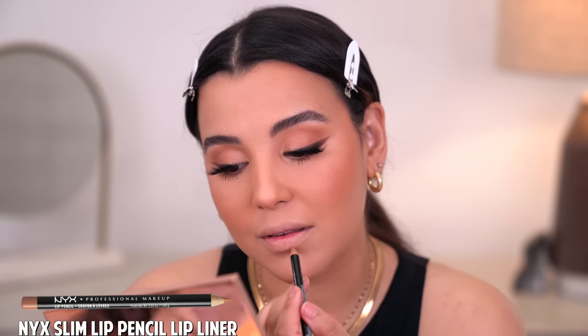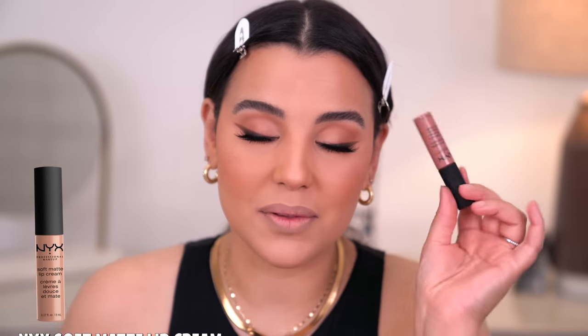This lip liner is in the shade Nude Beige by NYX, and I'm just going to use this to line my lips. Then I'm going to follow up with probably one of my favorite NYX Soft Matte Lip Creams in the shade London.